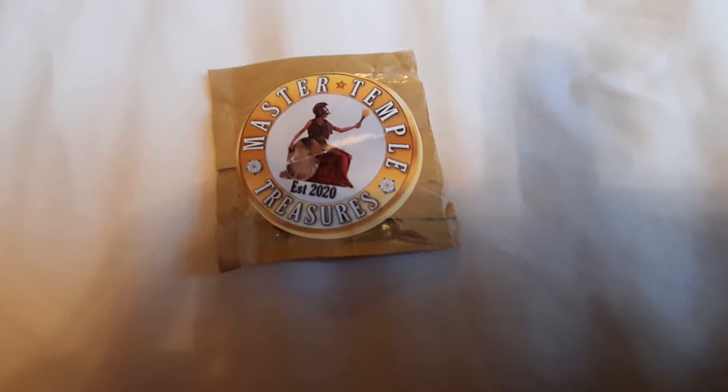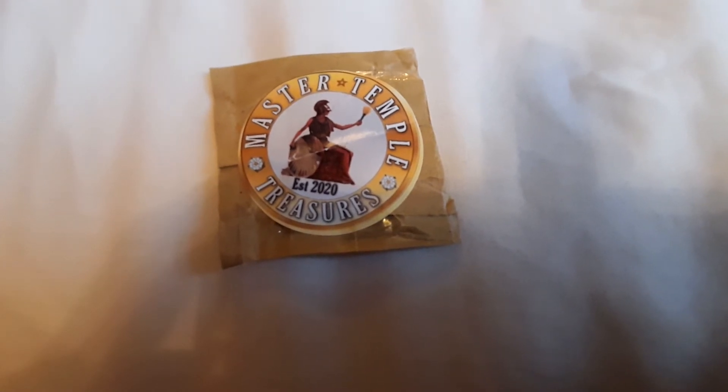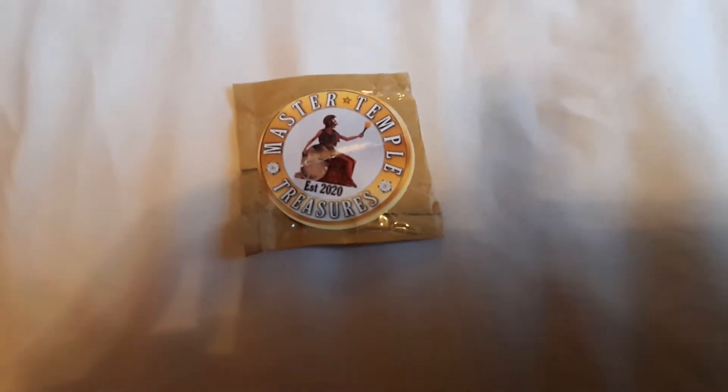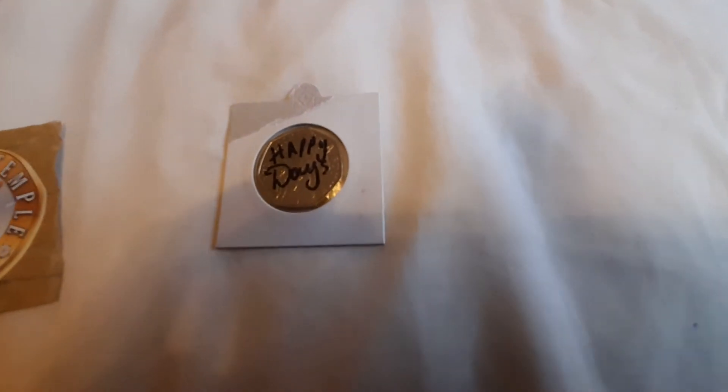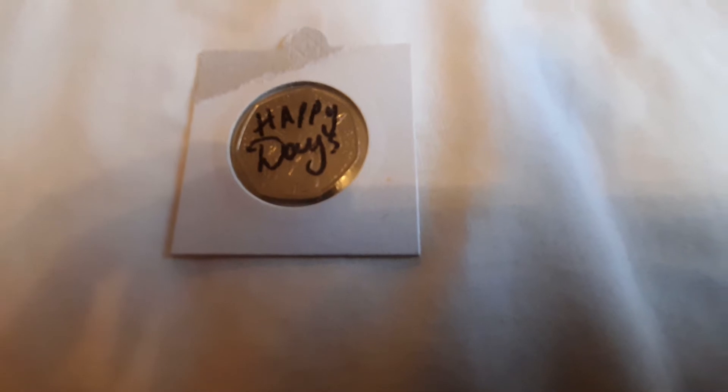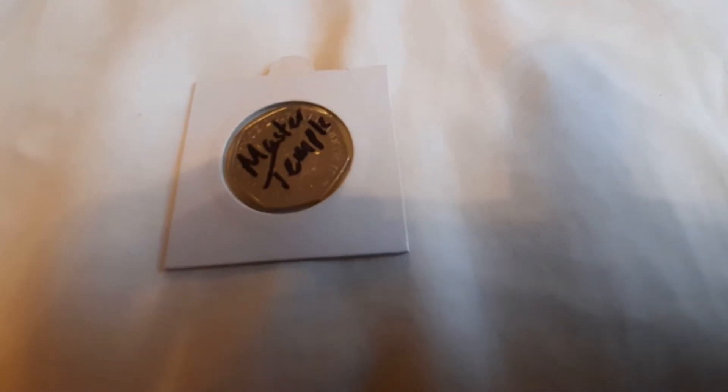Master Temple's Treasures — obviously do check out 'Painting with Master Temple.' I did also — I hope it's for me. The wife might claim it! Signed Benjamin Bunny. Happy days. Master Temple.